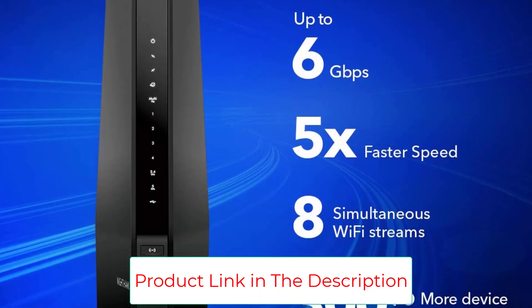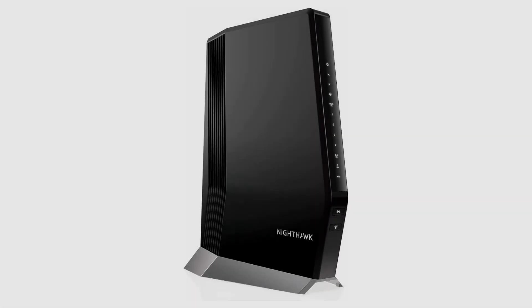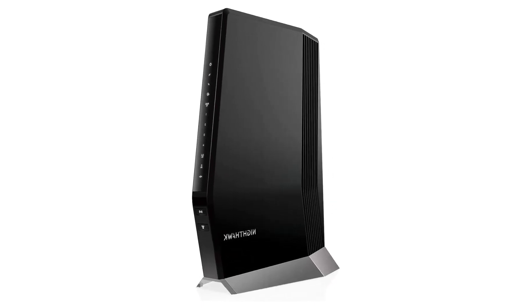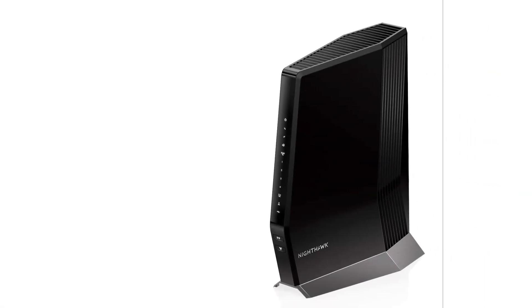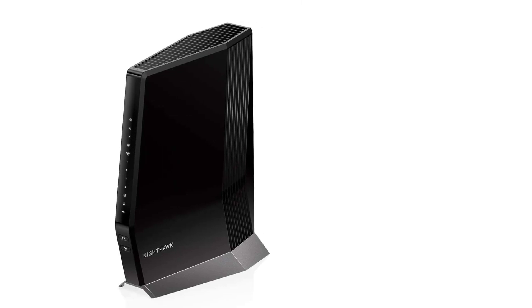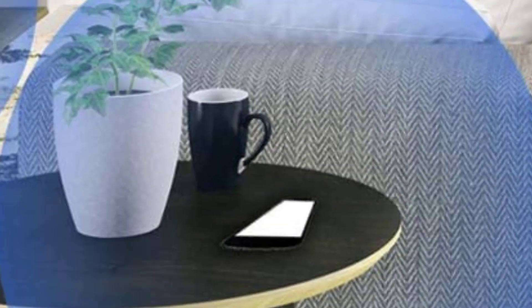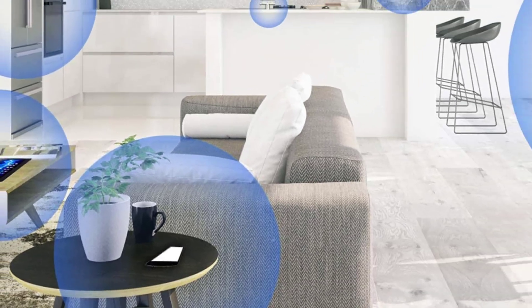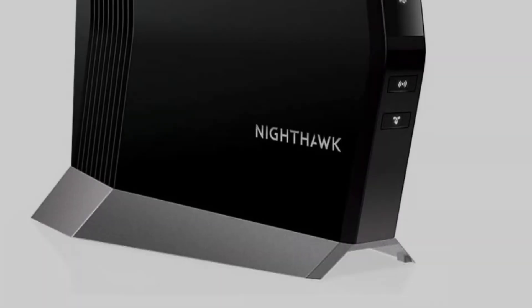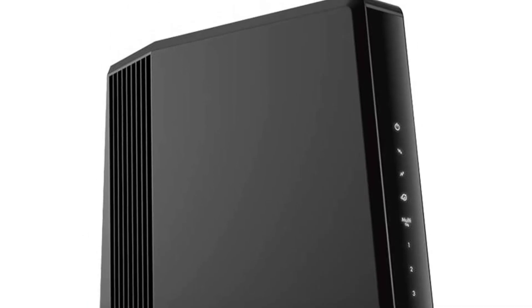Modem technology: DOCSIS 3.1 and 32x8 channel bonding. It can replace your cable modem and Wi-Fi router, saving you up to $168 per year in equipment rental fees. Netgear Armor protects your family's Wi-Fi with an automatic shield of security across all connected devices with a 30-day free trial. It supports WPA/WPA2 wireless security protocols.